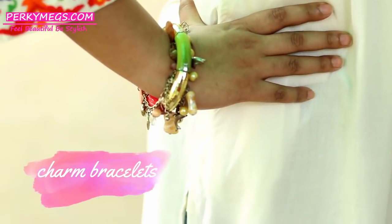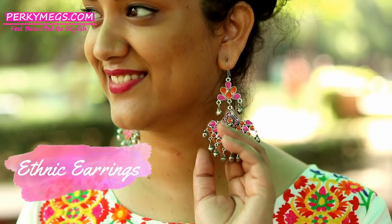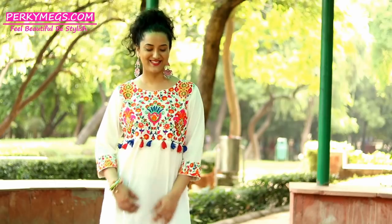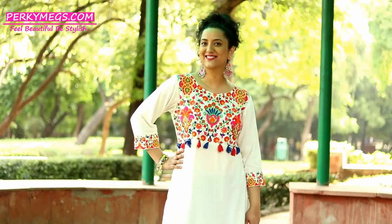Style them with some charm bracelets and ethnic earrings to complete the fusion look. Just look colorful, bright and beautiful with long kurtis and denims in college. They are so evergreen, never out of style, and so comfortable too.